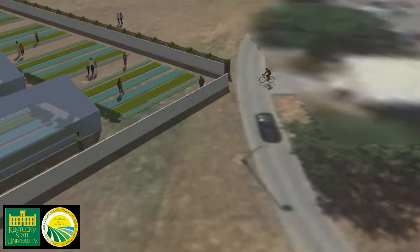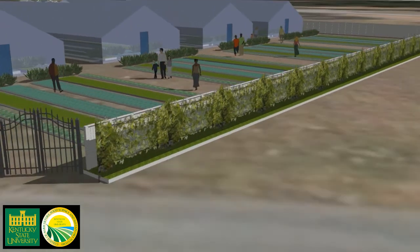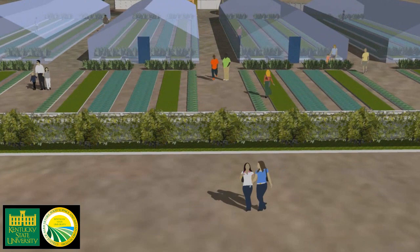Gates will remain open during working hours to welcome students and the public. Even students who don't work in the high tunnels will have a chance to see and taste campus-grown produce in the university cafeterias. The complex will allow KSU students, faculty, and staff to experience the joy of truly local, organic food throughout the school year.